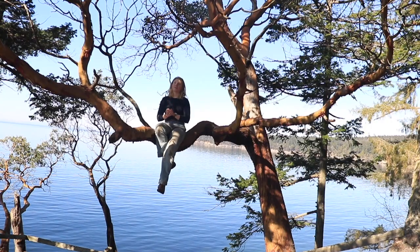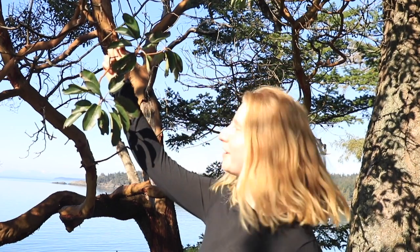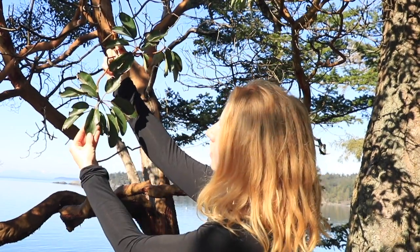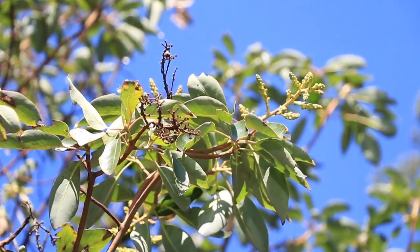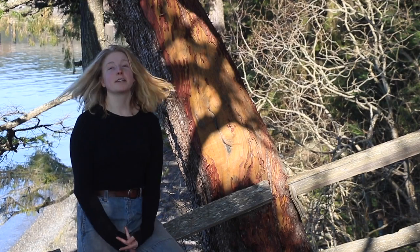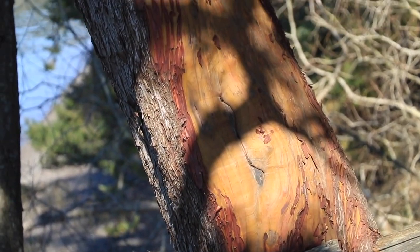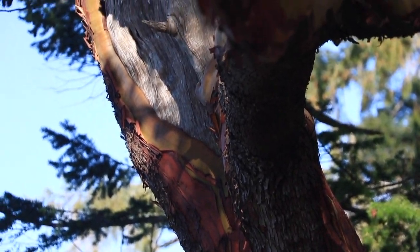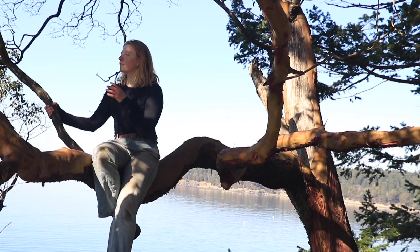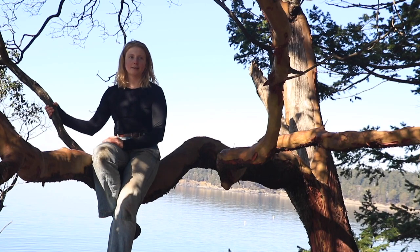This is Arbutus menziesii, the Pacific Madrone. It's an evergreen tree, which means it doesn't lose its leaves in the winter, but unlike most other evergreen trees, it doesn't have needles. It has broad leaves that are about one inch wide and three inches long. It produces clusters of white flowers that go on to become fruit that feed deer and birds in the autumn. One of the things that makes Madronas very distinguishable is its bark — it has red peeling bark that falls away to show very smooth orange bark beneath it. It's beautiful and very popular with artisans for woodcrafts. It grows in dry, rocky places like this outcrop at Camp Orcaila, where most other plants really can't make a living. It's a very tenacious tree.